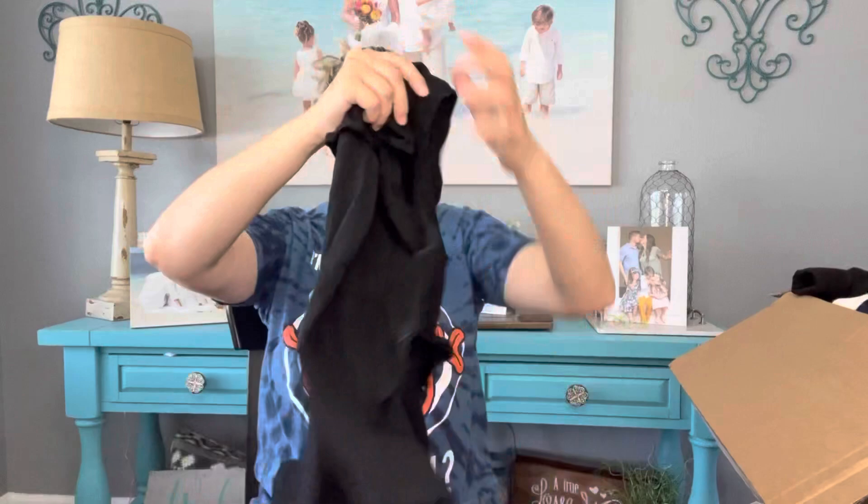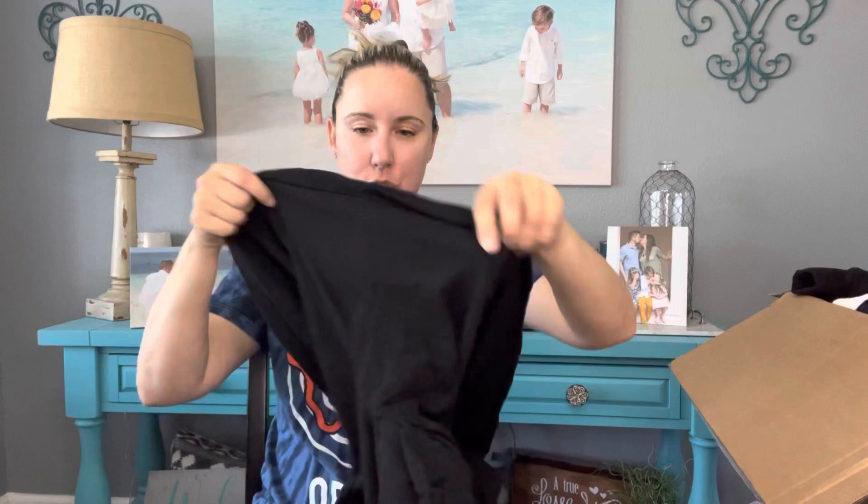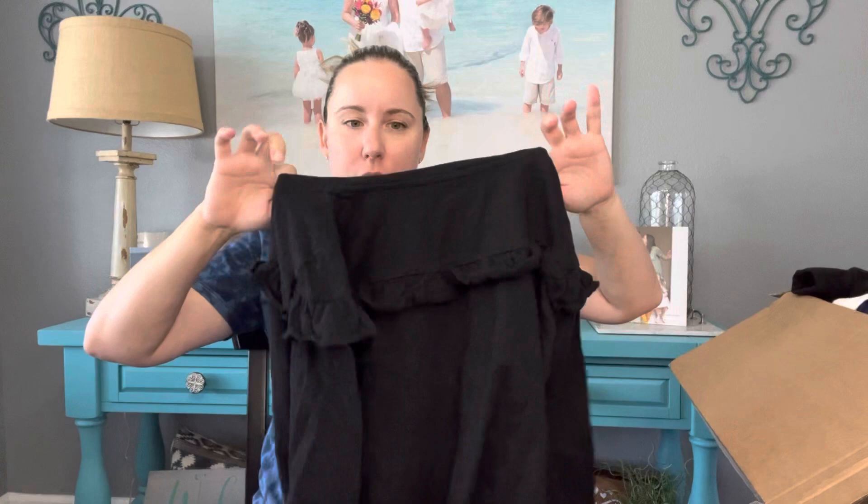Old Navy size XL/14 girls top — needs lint rolling. Tip for buy-sell-trade: Old Navy, Gap, American Eagle, and similar brands date their items. If it's not within two or three years, I rip out that tag. Since this is just a plain black shirt, the style looks current and they won't take it if they can tell it's old anyway. That's a tip — it'll help them take more from you.